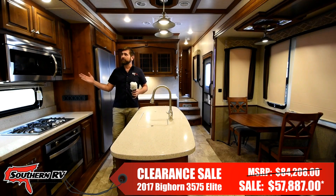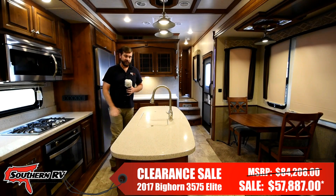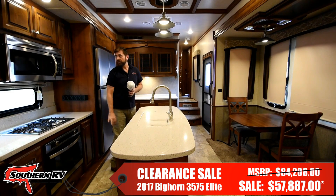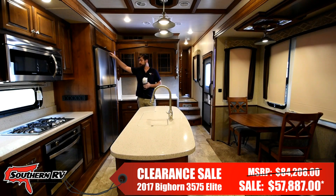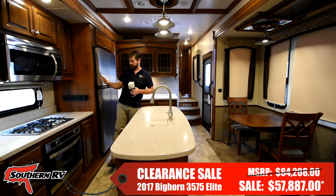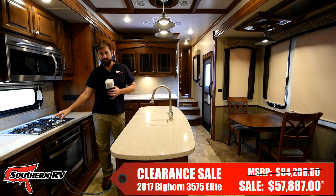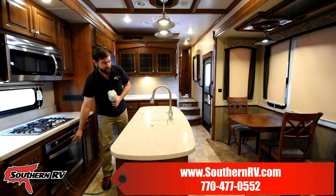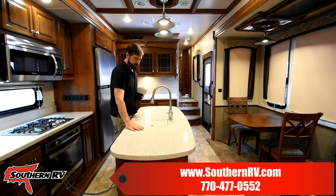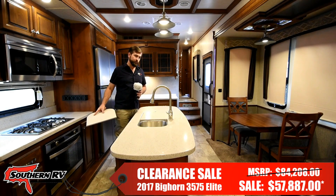Stepping up inside the Big Horn, the first thing we encounter is this beautifully appointed kitchen. We have hardwood cabinetry, solid surface countertops, and stainless steel appliances including this huge four-door gas-electric refrigerator. Next to that we have a convection microwave, three-burner stove top, and a pretty big oven for an RV.